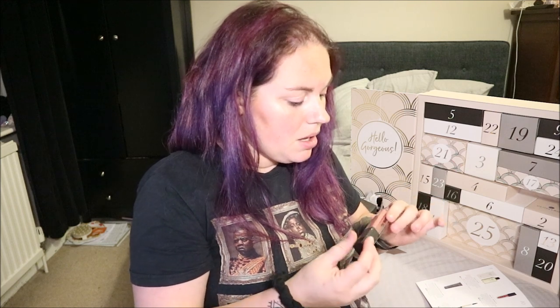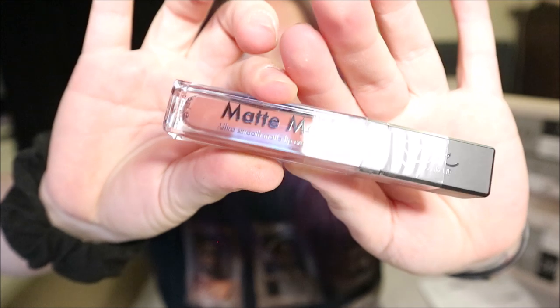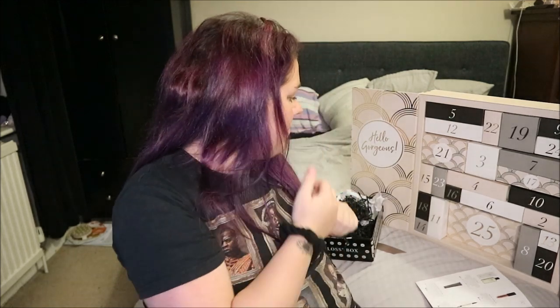This is a Sleek Matte Me Ultra Smooth Matte Lip Cream. I don't like these lip creams personally — they're very very matte and my lips are really prone to chapping, so I steer clear. But it's a gorgeous colour called Birthday Suit — a really nice nude with a little bit of pink. That will be going in a giveaway at some point. Personally I just don't like anything matte on my face — I like everything dewy and glowy.